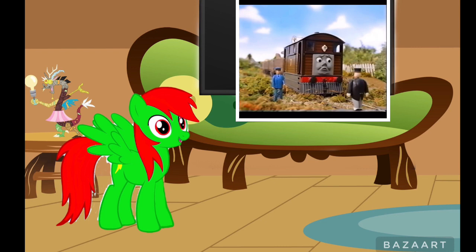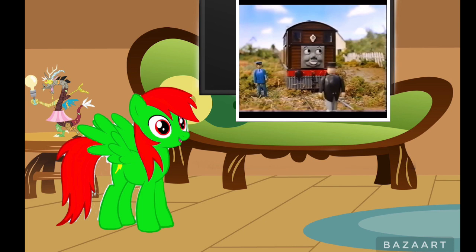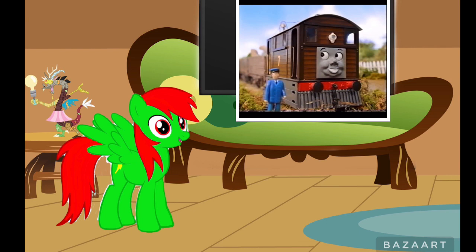Toby was confused. 'My surprise, sir?' Sir Topham Hatt smiled. 'Yes, Toby. Our new extension is in fact a restoration — we are restoring and connecting your tramway with the main line.' They restored the props! Toby grinned from buffer to buffer. He almost couldn't believe it. 'Oh sir, thank you sir!' he cheered happily.